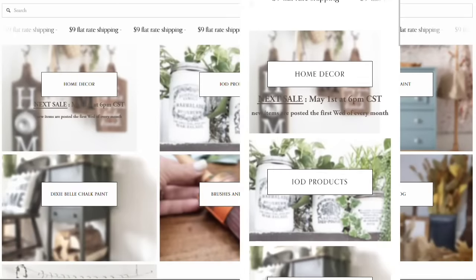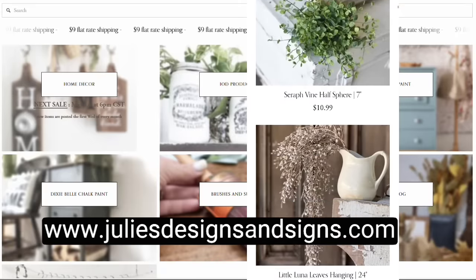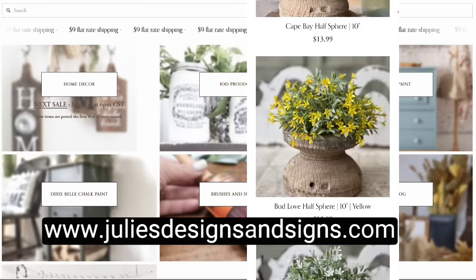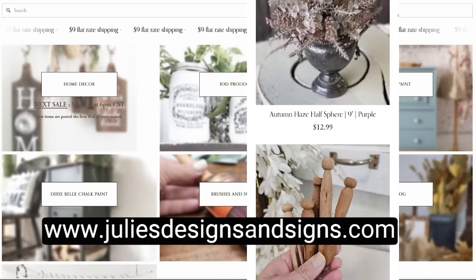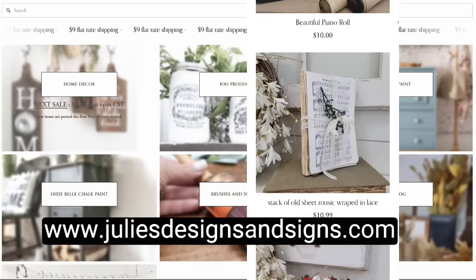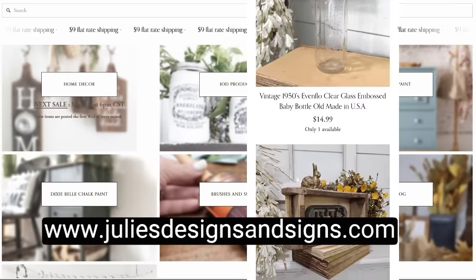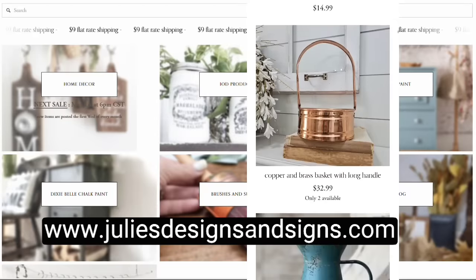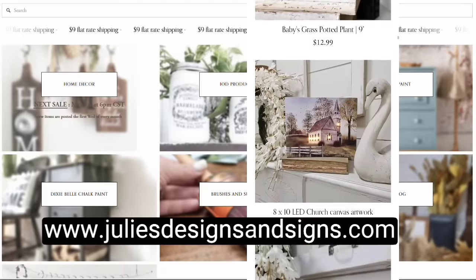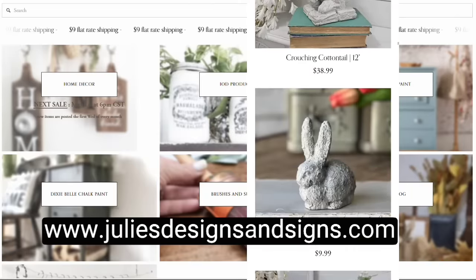If you like the items you saw in today's video, make sure you check out my website juliesdesignsandsigns.com in the home decor section — it is filled with amazing vintage unique finds as well as beautiful greenery and home decor. The first Wednesday of every month at 6 p.m. Central Standard Time, I have the vintage drop on my website where all of the items I thrift all month long become available for purchase. On my website you will also find fusion paint and Dixie Belle paint, as well as all of the amazing IOD products, paint brushes, and supplies. And it is $9 flat rate shipping — no matter how much you order, it is only $9. Make sure y'all go check out juliesdesignsandsigns.com and mark your calendars for the next vintage drop.